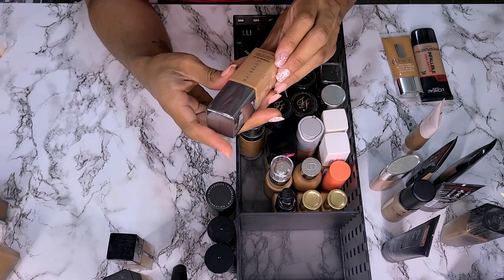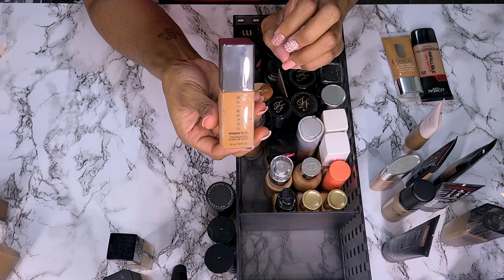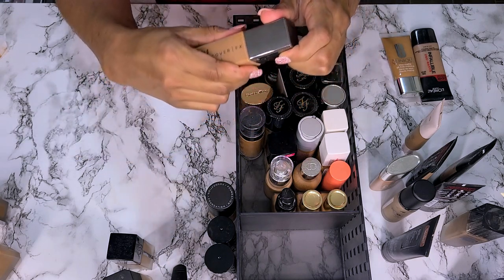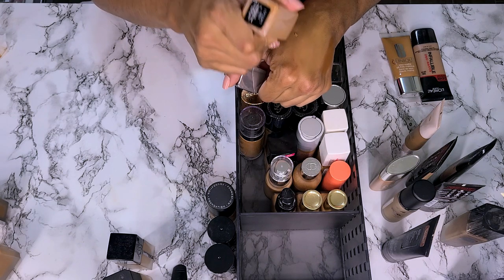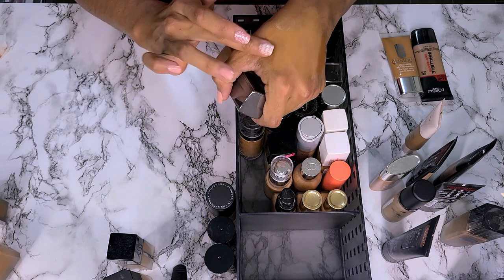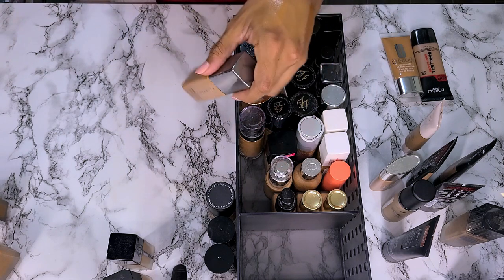This is the Cover FX Power Play Foundation in shade N90. I used to wear this so much and I can't tell you the last time I wore it. I'm pretty sure it's too dark for me right now, and as old as it is I probably shouldn't put it on my face. But this used to be like my color match reference for everything. We're not getting rid of that — I need to wear it.